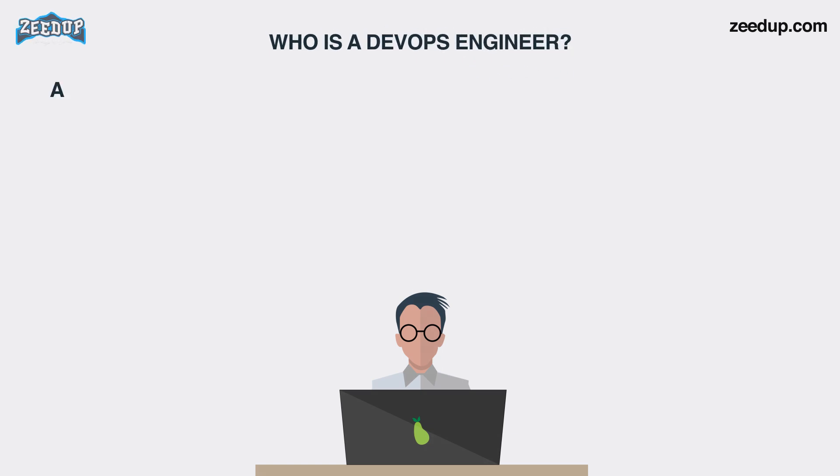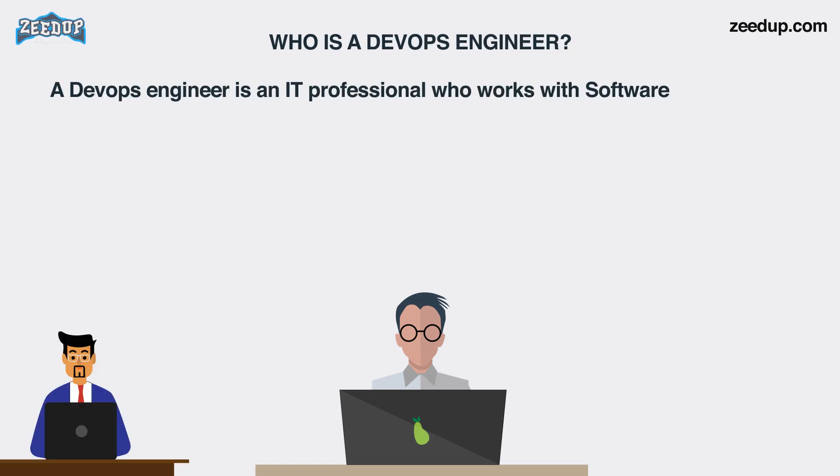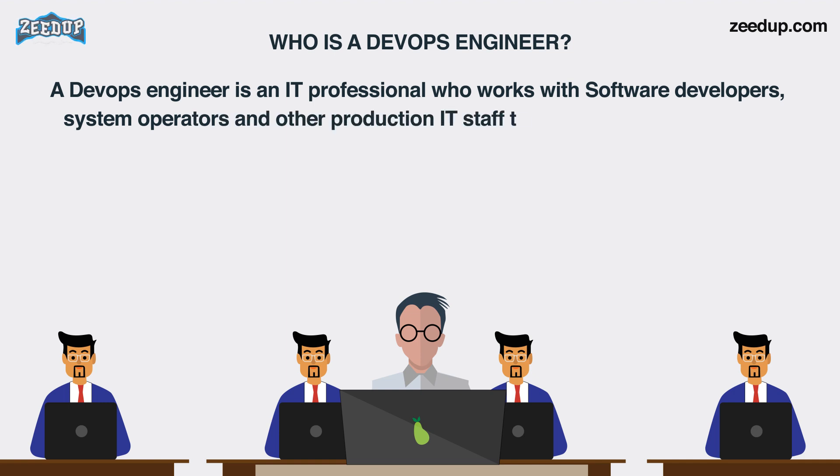Who is a DevOps engineer? A DevOps engineer is an IT professional who works with software developers, system operators, and other production IT staff to administer code releases. A DevOps engineer should have hard as well as soft skills to communicate and collaborate with development, testing, and operations teams. The DevOps approach needs frequent, incremental changes to code versions, which means frequent deployment and testing regimens. A DevOps engineer will work with development team staff to tackle the coding and scripting needed to connect elements of code, like libraries or software development kits.